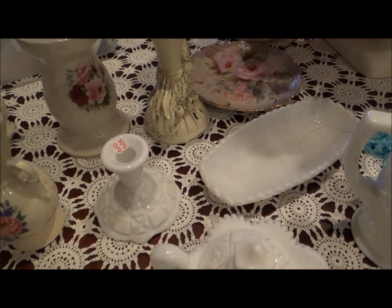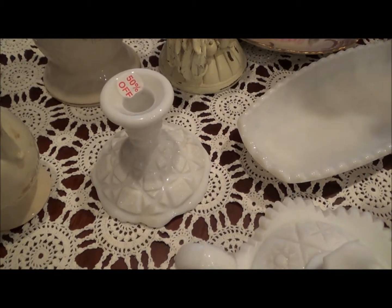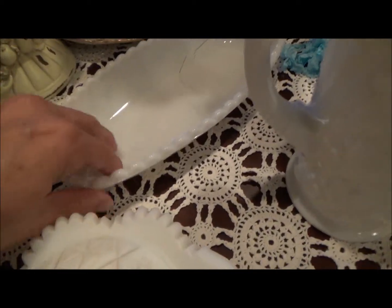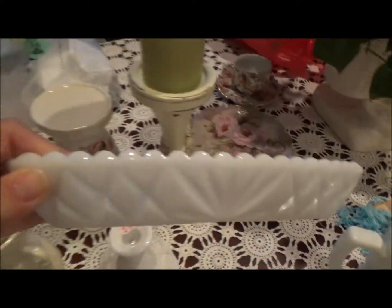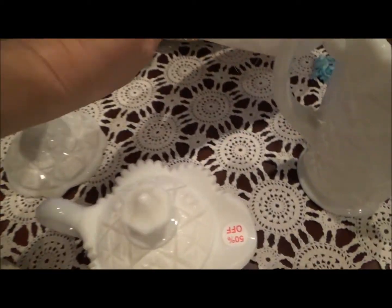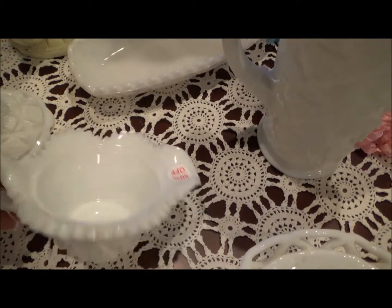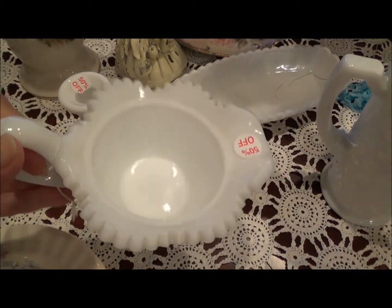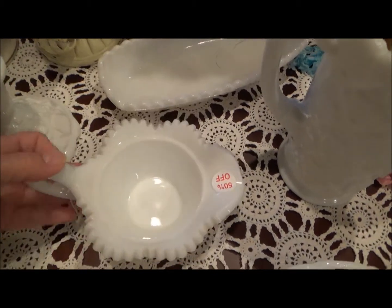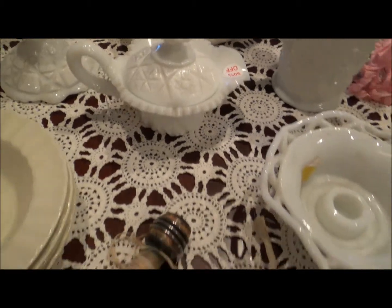I don't have my tripod because I have to walk around all this stuff. But anyway, there's a candle holder. And there's like a little relish dish — I really like that. And I got this really cute — let's take the lid off — this is a little creamer. I really like that, and it has the lid. That was cute.